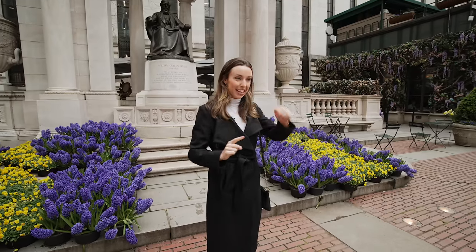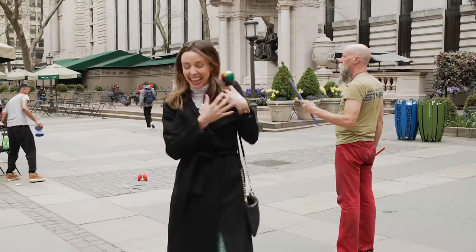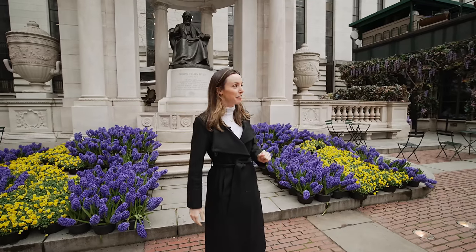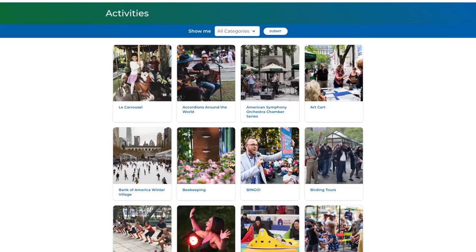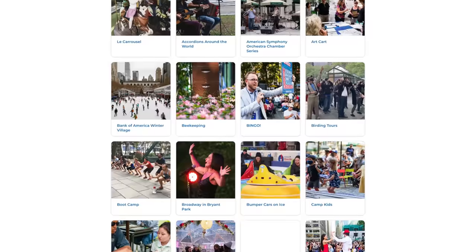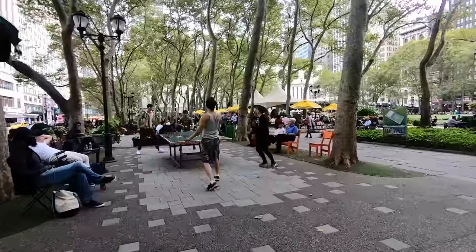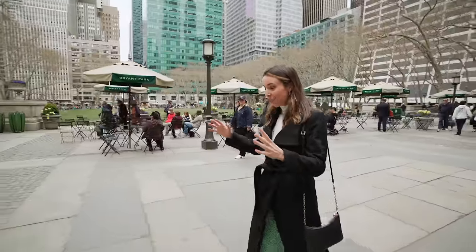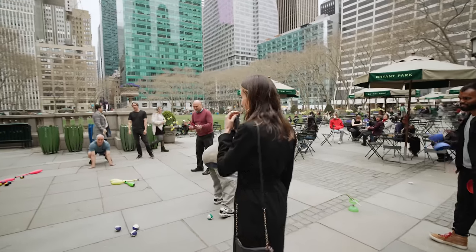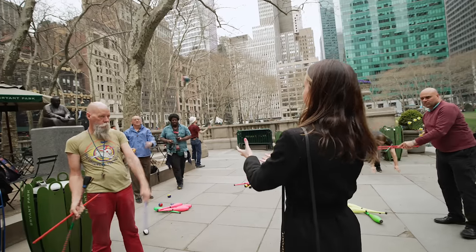Today we're going to be doing a free juggling class. I am very bad at catching any type of balls, so this does not look very promising to me. But let's come along — anyone can join this. Bryant Park has a calendar of events on their site with everything from free juggling to free fencing to free yoga. Literally free everything.